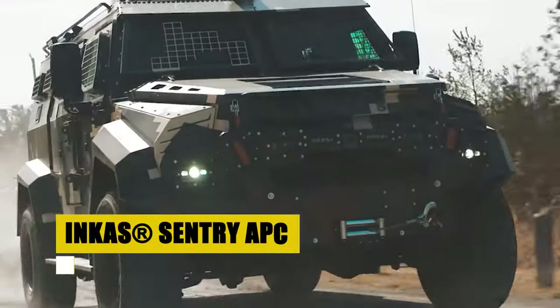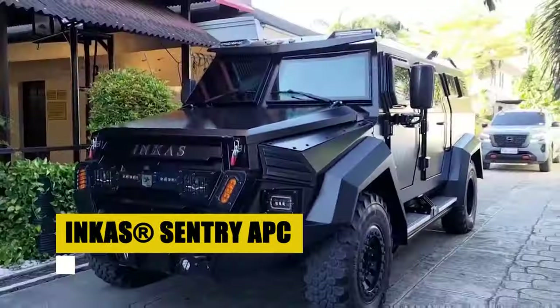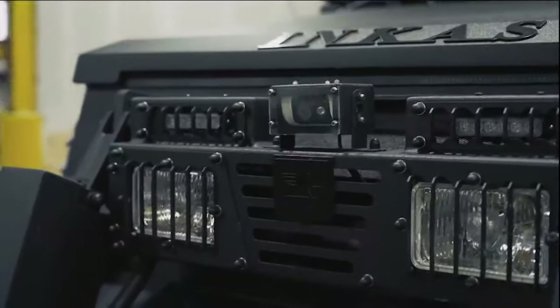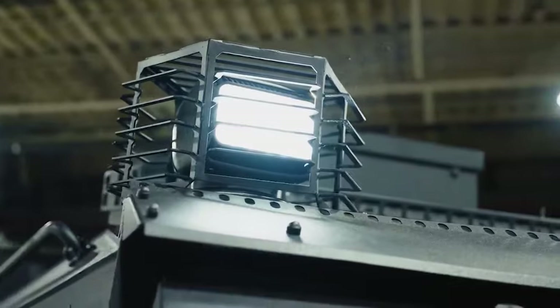Presenting the Inca's Sentry APC, an armored colossus engineered for extreme resilience. Built on a heavy-duty chassis with dual-protected layers, it promises unparalleled safety against both ballistic and explosive threats, ensuring performance in the most demanding of conditions.